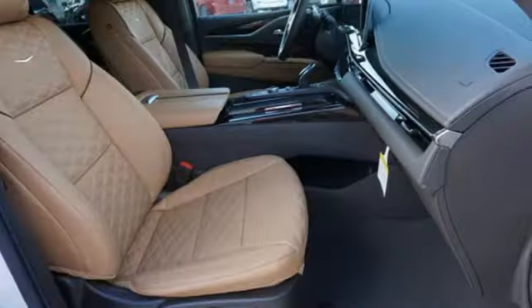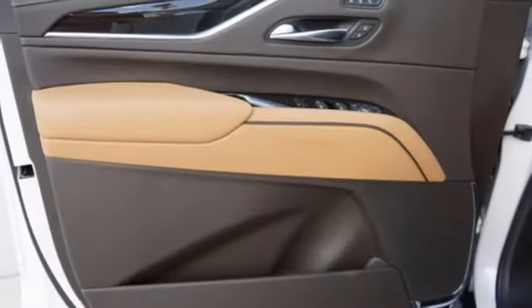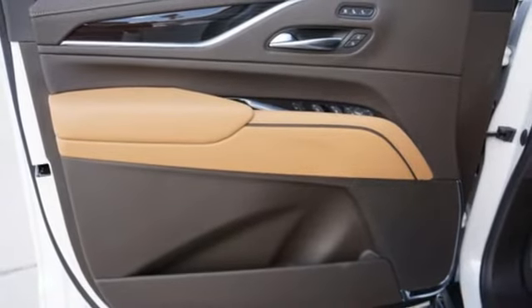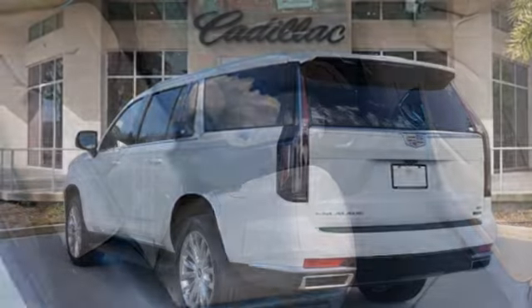V8 engine, four-wheel drive, integrated navigation system with voice activation, Wi-Fi hotspot, heated and ventilated leather bucket seats, automated parking sensors, and streaming audio.